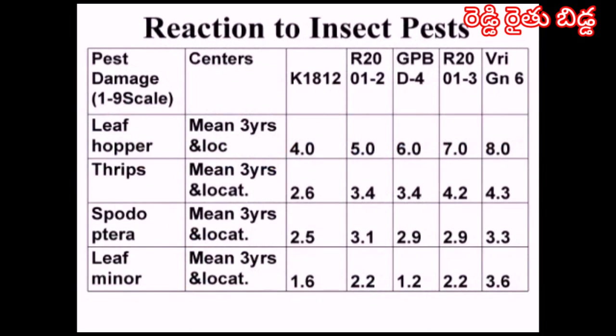The reaction to pests is also very good. The variety is moderately resistant to leaf hopper, thrips, spodoptera, and leaf miner. The pest scores are very low when compared to the national checks.